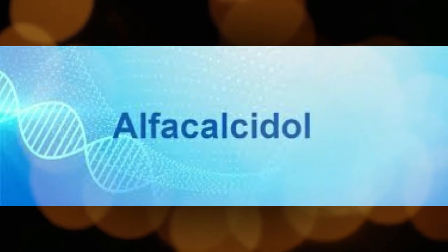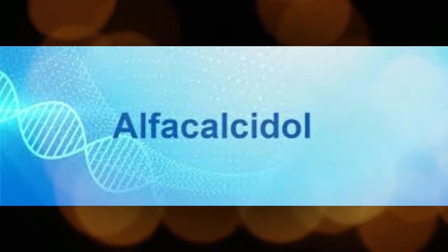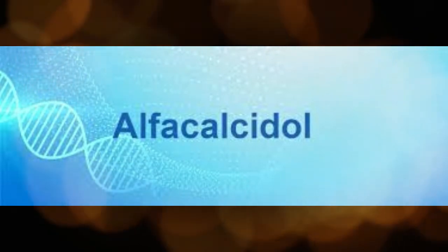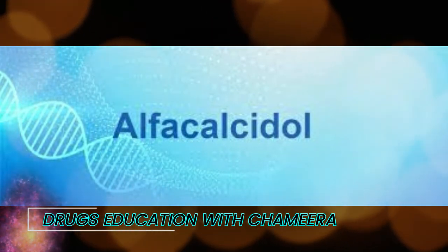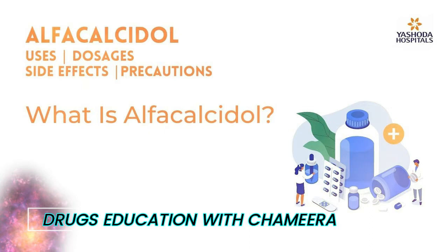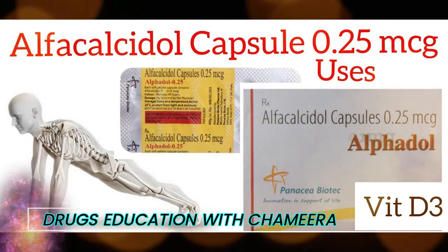Alpha calcidol is a vitamin D supplement used to treat deficiency in conditions including hypocalcemia (low blood calcium level), rickets, bone weakness, and other calcium metabolism disorders. Deficiency and elevation of calcium levels in the bones or blood caused by kidney and parathyroid gland disease are also treated with it.